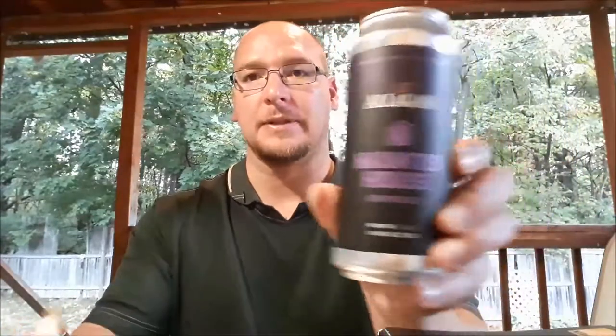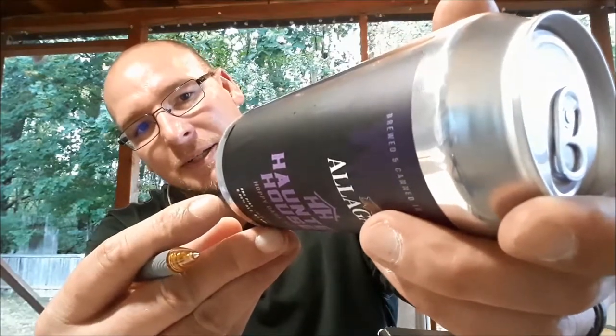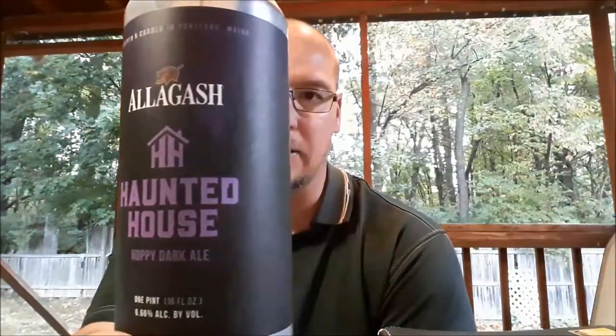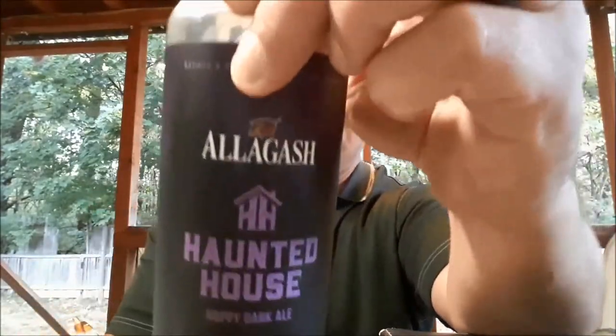Haunted House is a hoppy dark ale. It comes in at 6.66% ABV — yes, it's fun this time of season. This beer is about five weeks old at the time of this tasting.